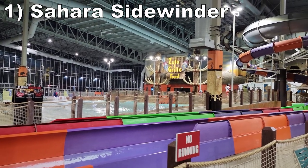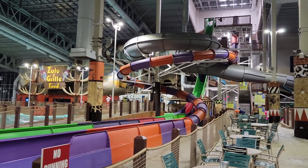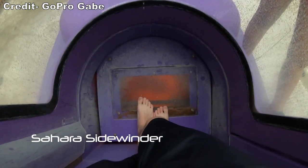Coming in at number 1 is Sahara Sidewinder. This is an intense trapdoor slide. The release is suspenseful and the initial plunge is fantastic — it's very steep, so you'll lift off the slide a bit. Then you have a fast and wild turn, and you'll really slide up the wall on the helix. Despite this, the whole experience manages to be smooth.